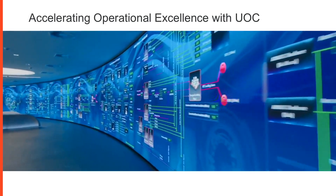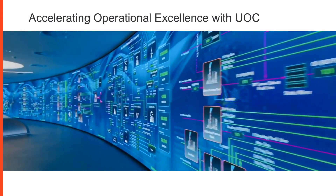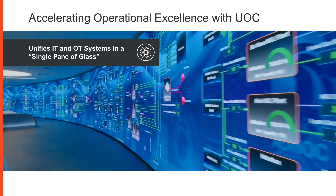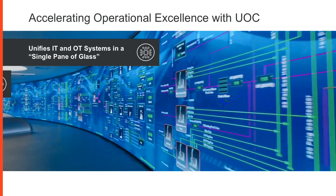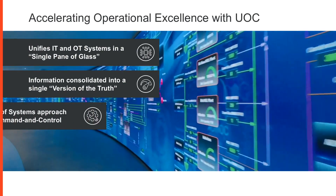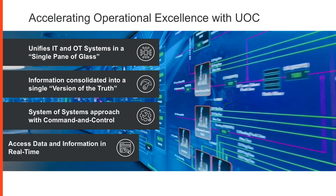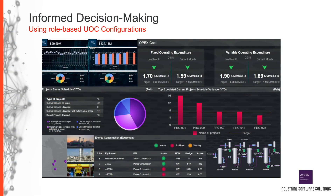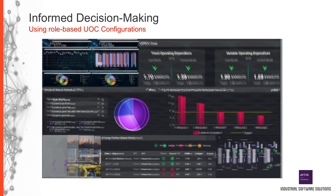UOC accelerates the implementation of Industry 4.0 principles by bringing information together in a single pane of glass. This consolidated information provides a single version of the truth, enabling real-time access to key performance indicators that reveal enterprise efficiencies. The Unified Operations Center acts as a decision support system, bringing asset-to-enterprise visibility.